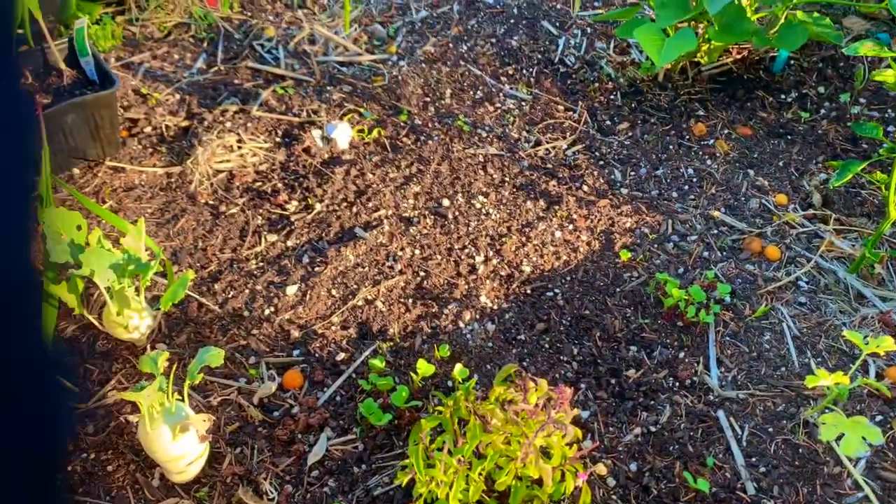Moving on to the second bed — this bed has had some issues. A gopher ate my lemon cucumber and my yellow crookneck squash plant, so that was sad — I cried. We've also had major bug issues just in this bed, even though the other bed is literally one foot away. I'm not 100% sure why they chose this bed versus the other.